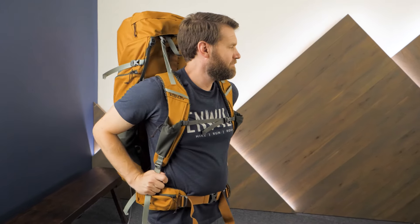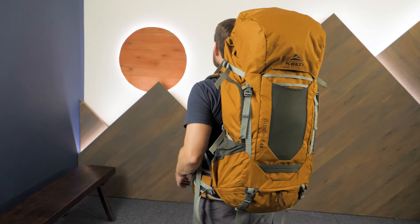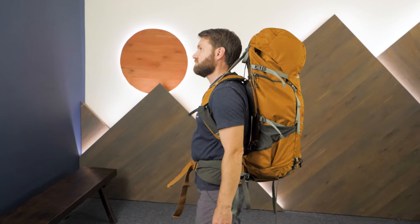Designed to fit backpackers of varying heights, shapes, and sizes, with a strong suspension to carry loads up to 40 pounds, it's the Kelty Glendale 65 Backpack.